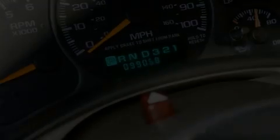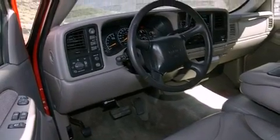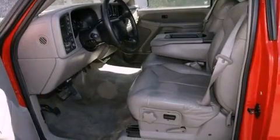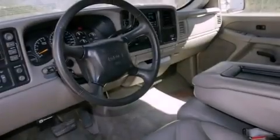All of the following features are included: a keyless entry system, a CD player, a leather-wrapped steering wheel, a passenger-side vanity mirror, a security system, an anti-lock braking system, and cruise control.